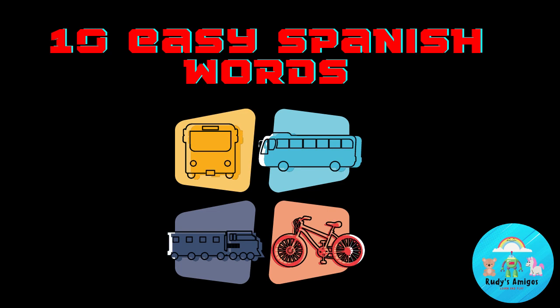Hi friends and welcome back to Rudy's Amigos! Hope you're ready to have some fun. Don't forget to hit the like button and subscribe. Today we'll be learning 10 easy words in Spanish. Hope you're ready — let's begin!